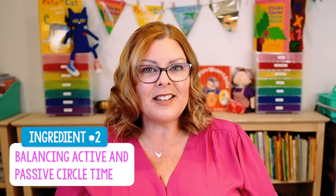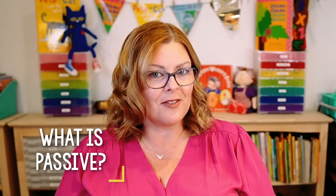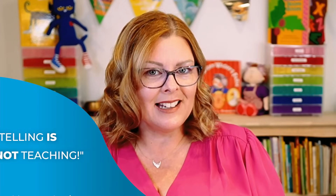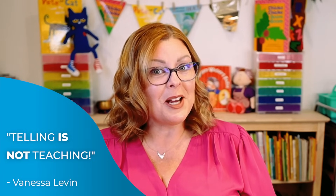Ingredient number two is balancing active and passive during circle time. When your children are just sitting and listening to you speak, that's considered passive. We often think of story time as a passive activity, which is why we strive to choose books with a high engagement rate — books like Pete the Cat or Tap the Magic Tree — that invite students to participate as they listen. Pointing to a letter, number, shape, or color and telling children the name is also considered passive, because telling is not teaching.